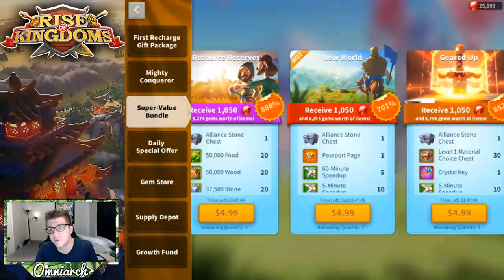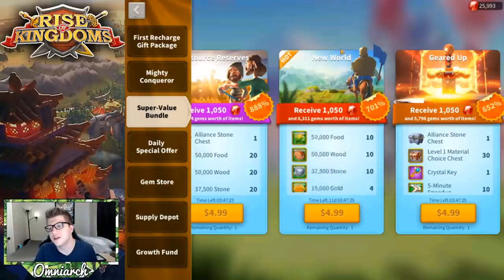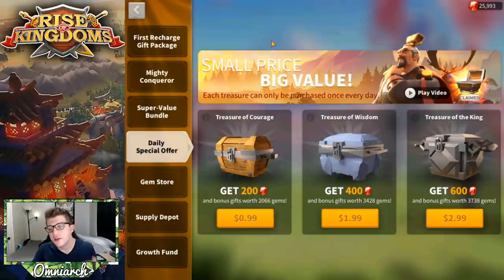The New World bundle is exclusively for migrating. Some players buy the $5 or $10 bundle every month to stock up on passport pages, since those are hard to obtain. But that's not something a low spender would do. If you need to migrate, you may not have a choice but to buy the New World bundle. It's situational — you're only buying it for one reason.